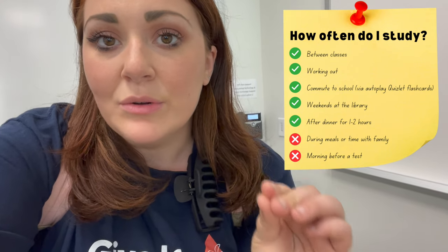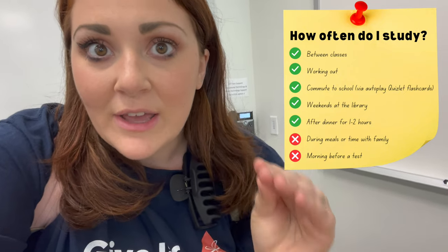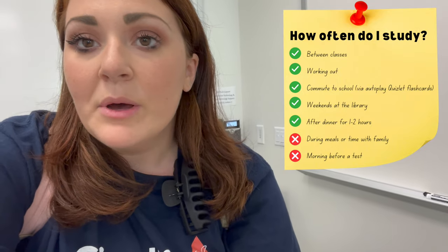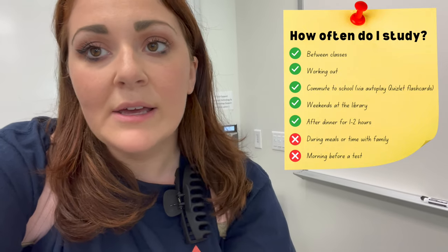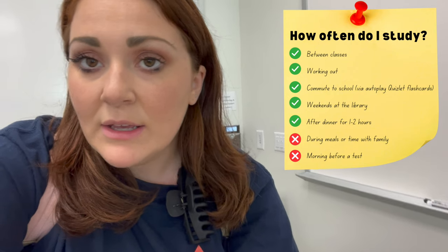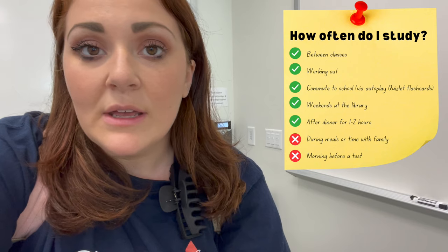In between classes, if I'm eating lunch I take that time to actually eat lunch — I do not study when I'm eating or watching Netflix. But when I'm working out, in between classes, on my way to school listening to my Quizlet flashcards, I'm studying around the clock.